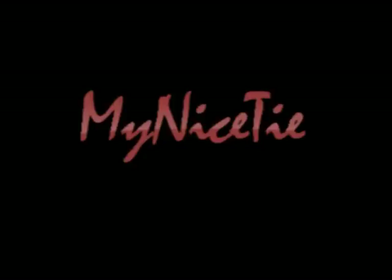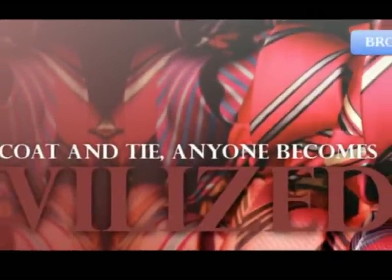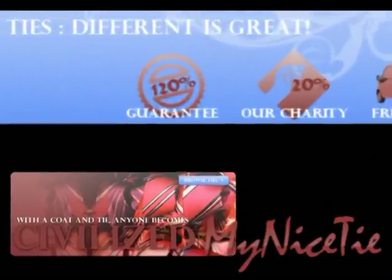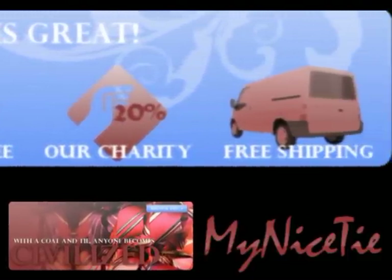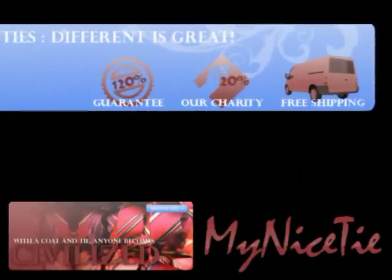This video was brought to you by MyNiceTie.com. Because with a coat and tie, anyone becomes civilized. At MyNiceTie, different is great. With our risk-free guarantee, 20% of your purchase going to charity, and free shipping in the U.S., there's not a better place to buy a tie.